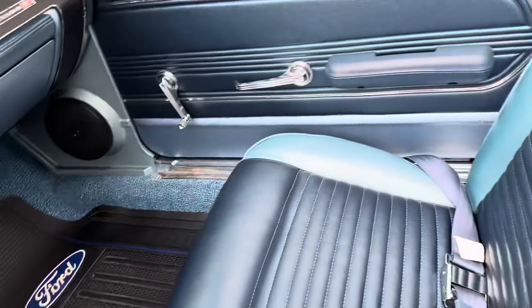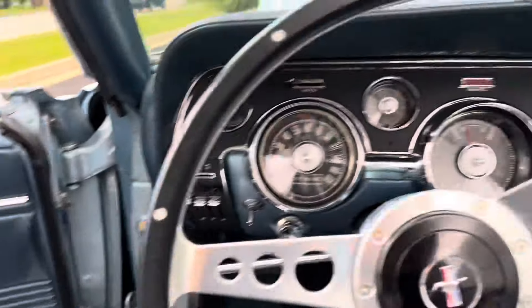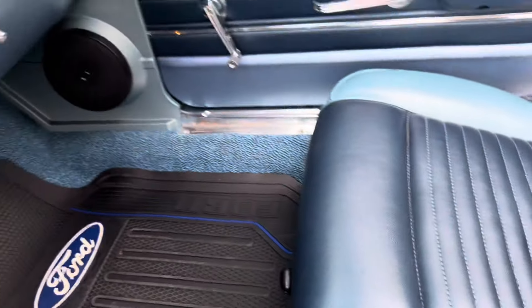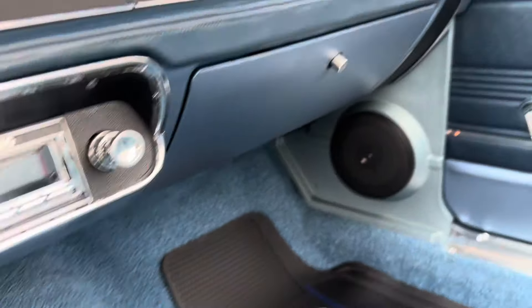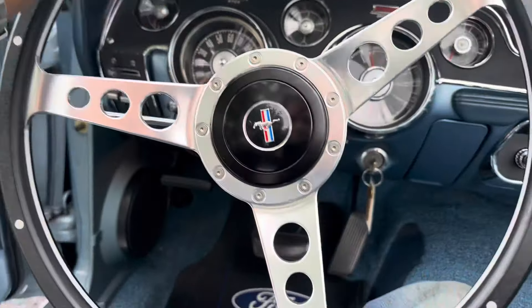Here in the interior, blue matching the car — sort of that light blue and dark blue combo. Floor shifter, bucket seats, really simple. Custom auto sound radio that appears stock, but it's not. Nice three-spoke steering wheel.